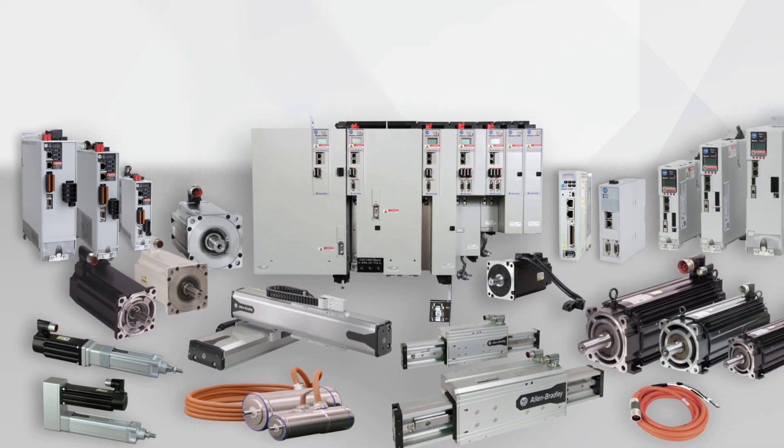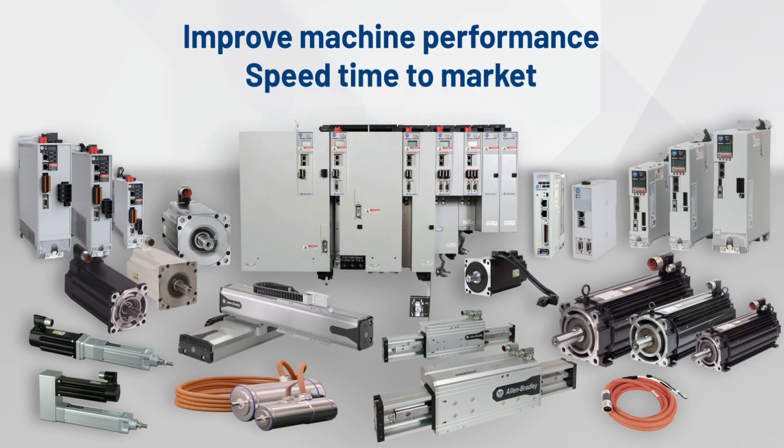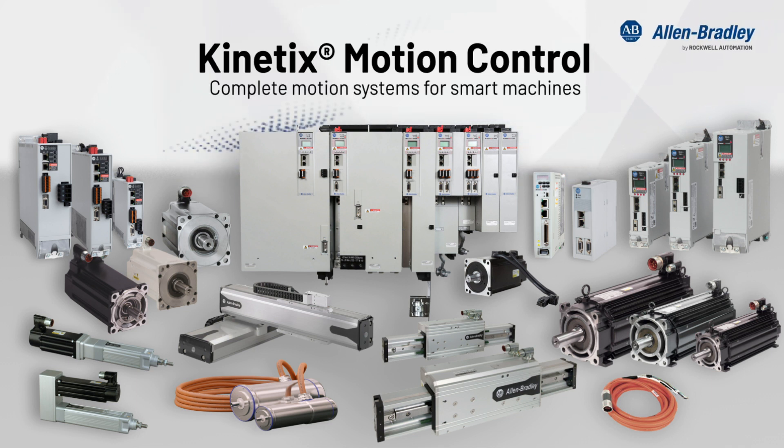So, if you're looking for a simpler way to improve machine performance and speed time to market, we have it. Kinetics Motion Control — complete motion systems for smart machines.